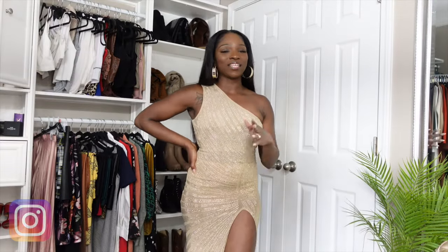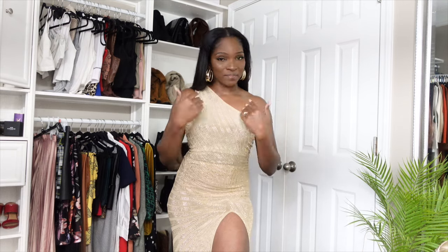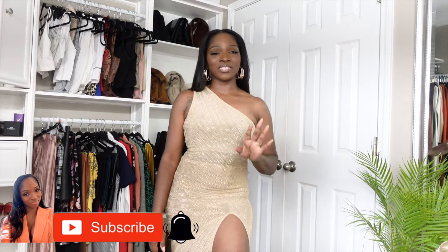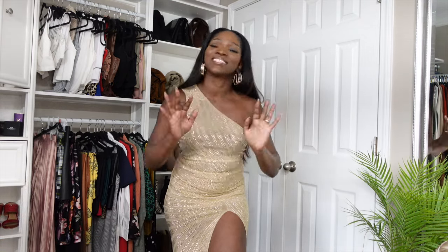Alright you guys, that is it for this thrift haul video. I hope you guys enjoyed this video. Comment below and let me know which item was your favorite. Have you done a little bit of thrift shopping? Are you a thrift shopper like me? Do you love these videos? Let me know. Like this video, comment, subscribe, and turn on your notification bell so you don't miss any uploads from me. Alright, till next time. Bye, YouTube.